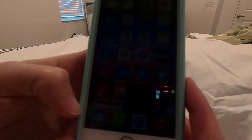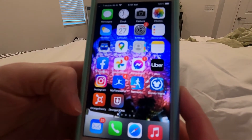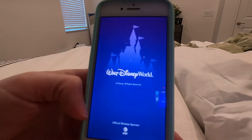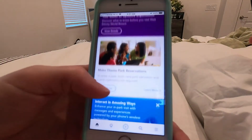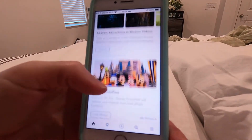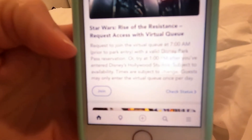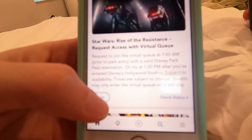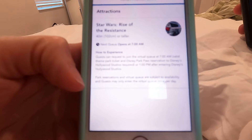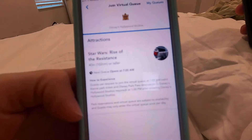It is now 6:57 a.m. and the boarding pass opens at seven, so we're going to go ahead and open My Disney Experience and scroll down to where it says Star Wars: Rise of the Resistance — Request Access with Virtual Queue. Even though it's not seven just yet, we are going to go ahead and hit the join button right here, and you'll see that it says next queue opens at 7 a.m.